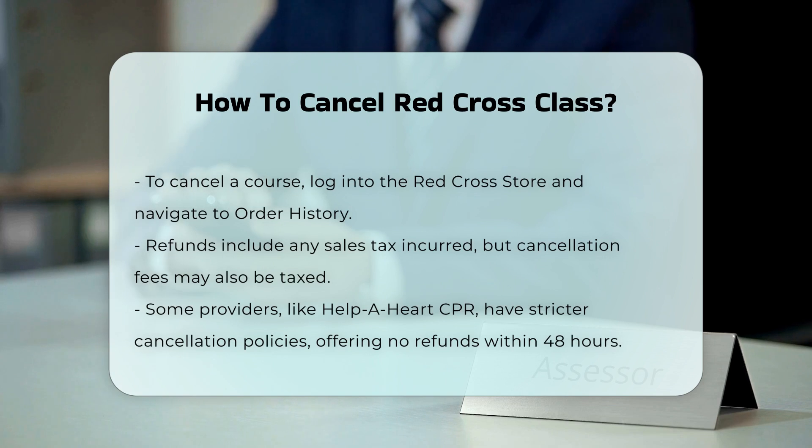Cancellation and rescheduling through other providers: some training providers like Help a Heart CPR have stricter policies. For example, no refunds or credits are given for cancellations or reschedules within 48 hours of the scheduled course. Additionally, if you submit payment within 48 hours of a scheduled course, you can only reschedule without receiving a refund.